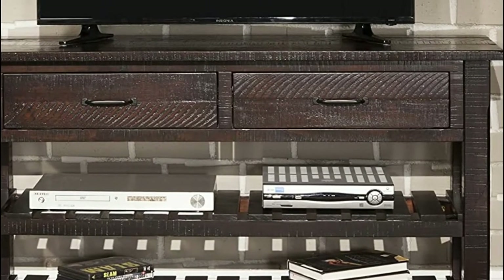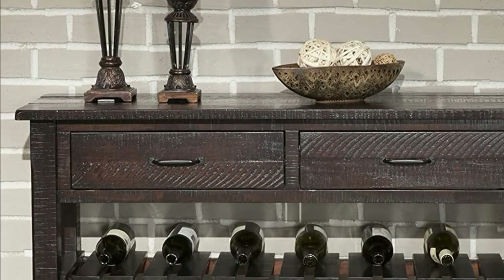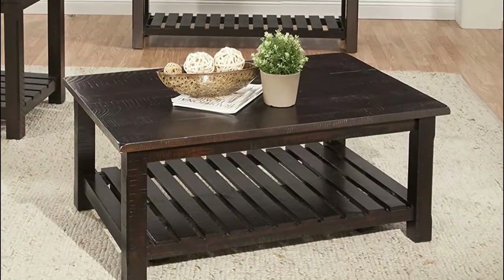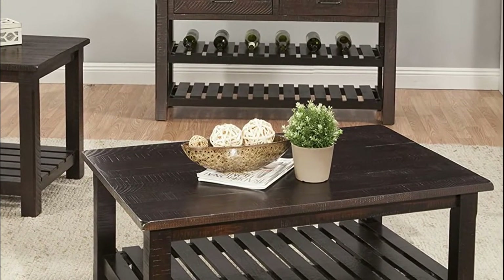Two drawers feature ball-bearing drawer slides and custom-finished black drawer handles. Two bottom slatted shelves offer additional storage, including up to 12 wine bottles. The versatile design allows the console table to be used in the living room as a TV stand for TVs up to 50 inches, or in the dining room as a server or buffet.